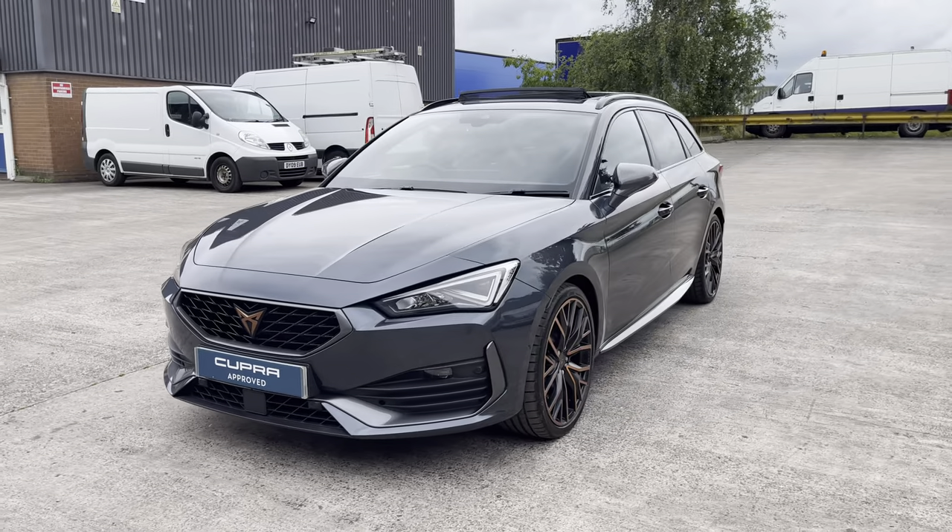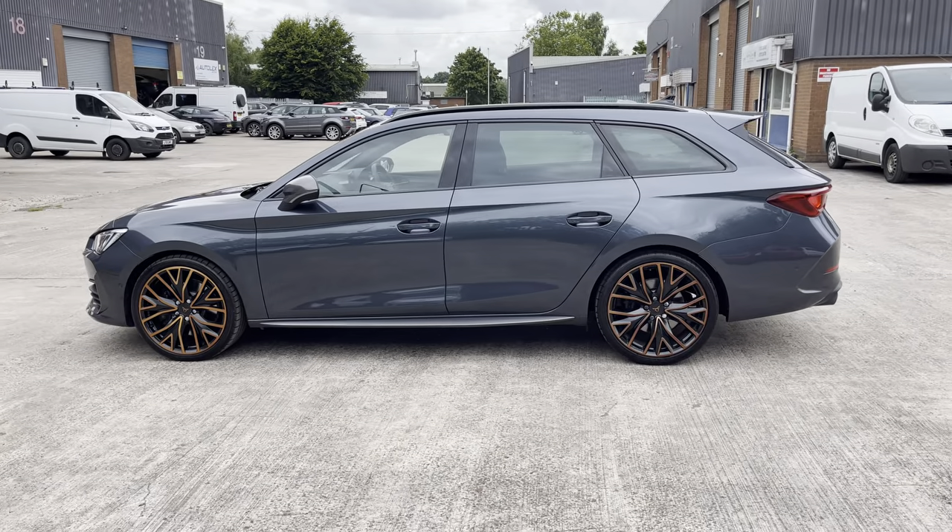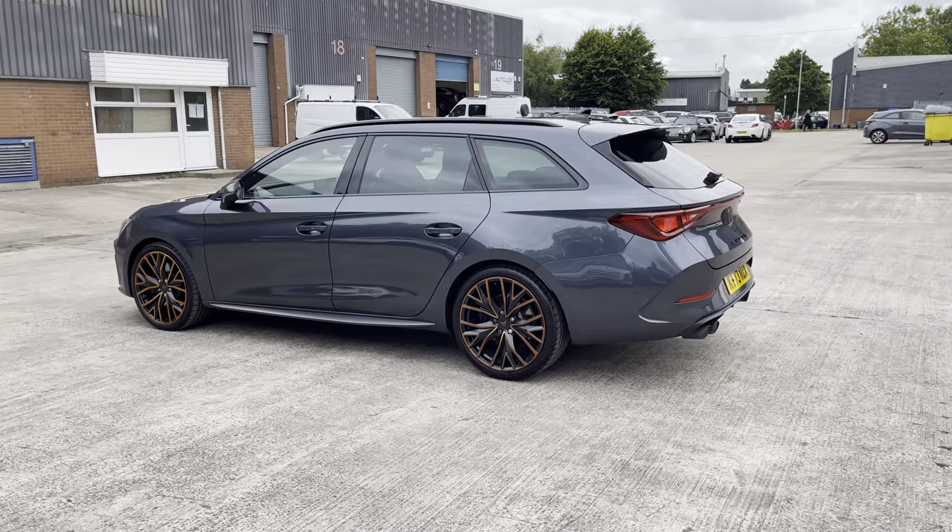This vehicle comes with a 2 litre turbo petrol engine producing a power output of 310 PS. The vehicle also features the 7-speed DSG automatic transmission.